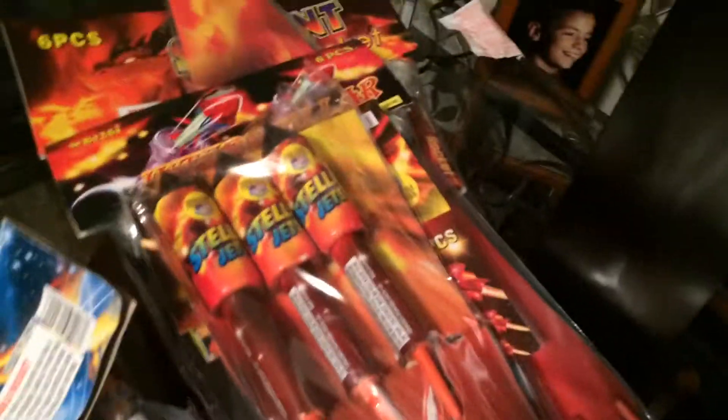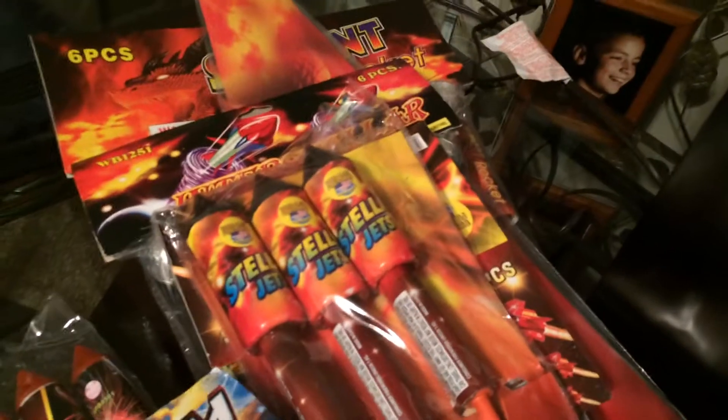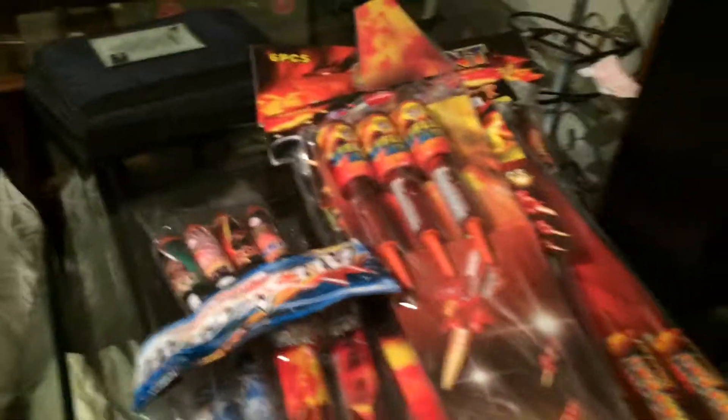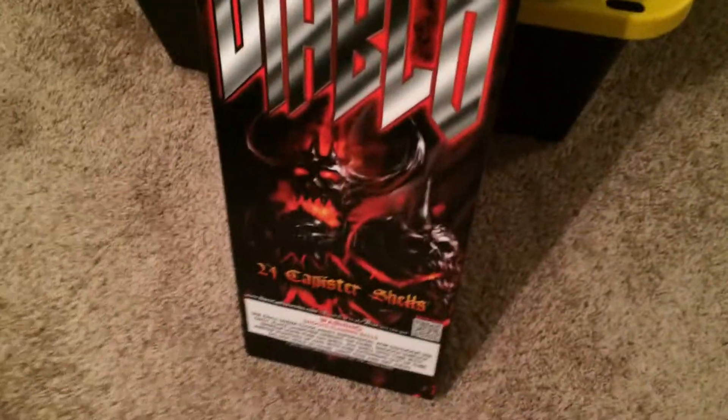I picked up some Stellar Jets — I wasn't that impressed with those, but they are what they are. And then I got these little rockets on the bottom here — little banger rockets. I'll probably do a demo on those. Yeah, this is all picked up retail.